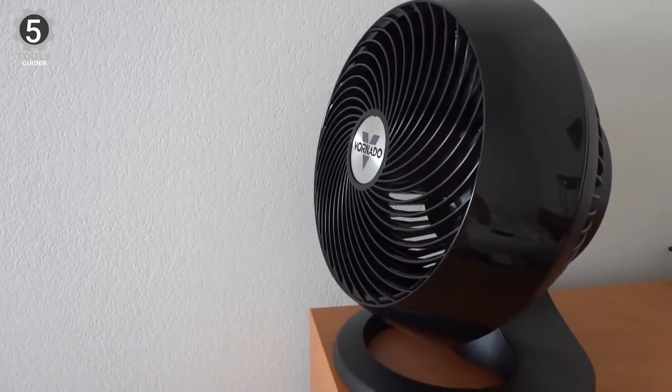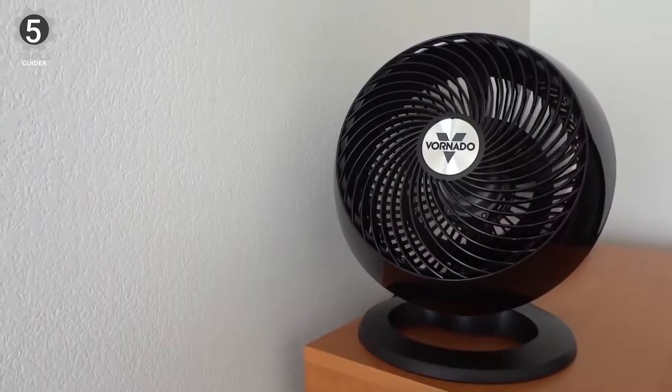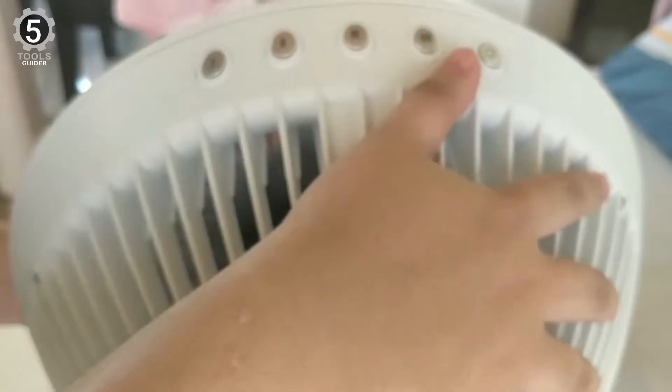However, it can still hold up to rough and tough surroundings in most cases. The fan's durability struggles a bit with drops, so we recommend keeping this fan firmly on the ground. You get four different speed settings on the Vornado garage fan, and each setting is impressively quiet, even the highest.